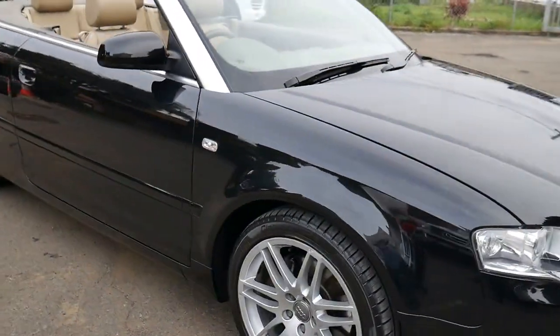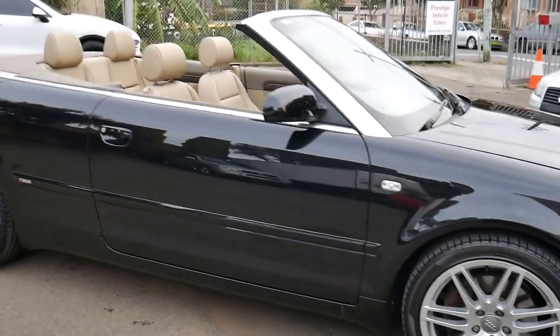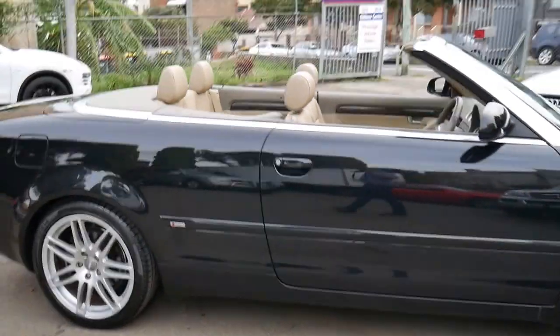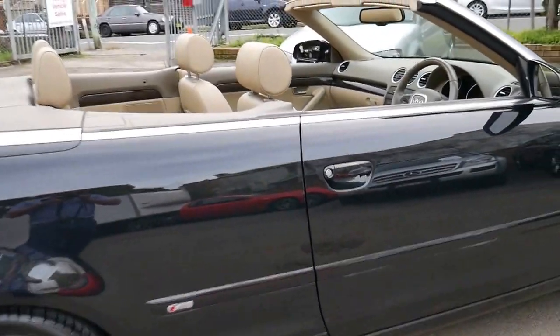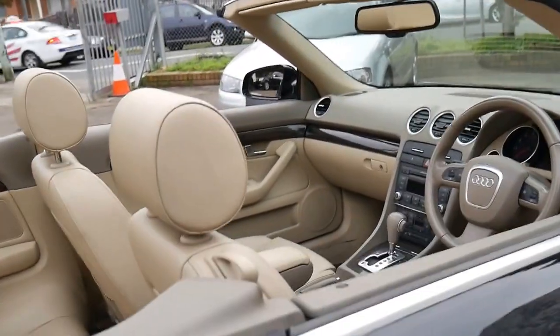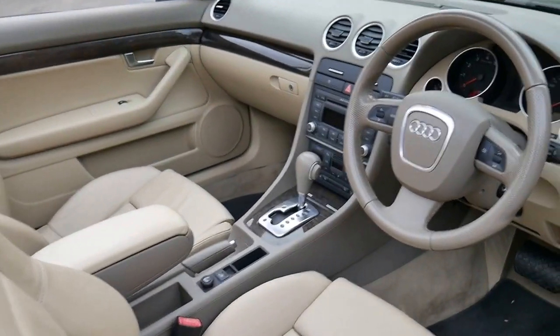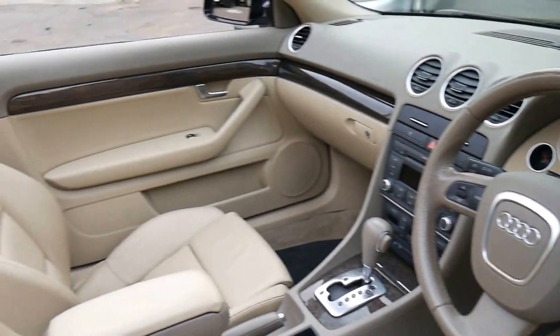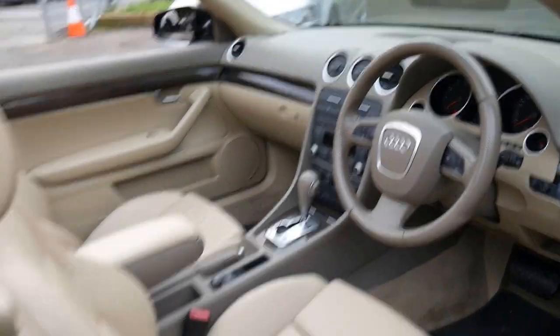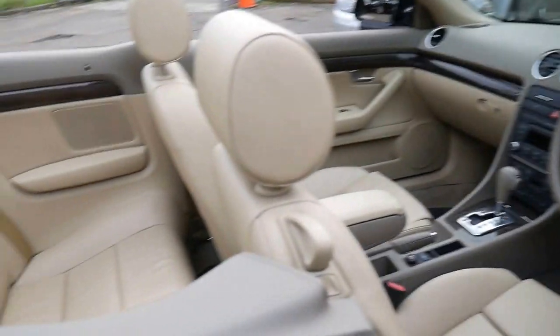This 2008 Audi A4 convertible is a 2 litre turbo and it's an S-line. It comes in metallic black with cream leather interior. It's done just 73,000 kilometres since it was brand new and it's in immaculate condition inside and out.